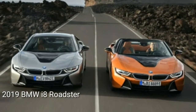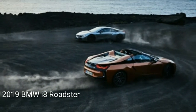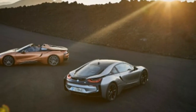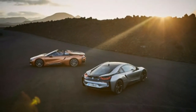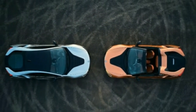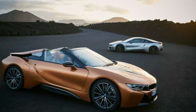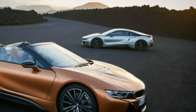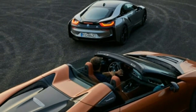2019 BMW i8 Roadster — a luxury supercar in all its natural glory. When BMW launched the i8 in 2013 as a production model derived from a 2009 concept car, some expected that it may age poorly. The shape was a bit too over the top to be considered timeless, and there was the risk that advances in battery technology may render its powertrain outdated in the near future. Wrong on both counts.